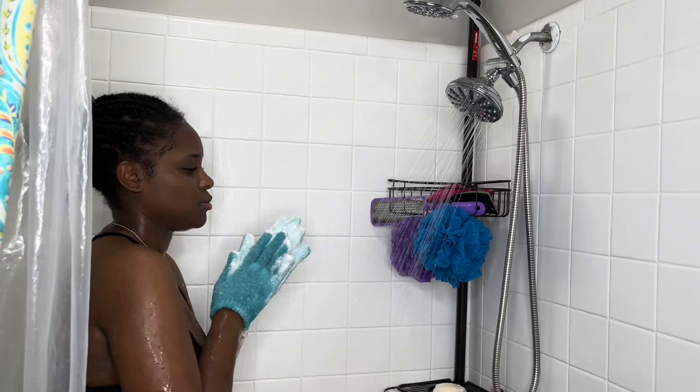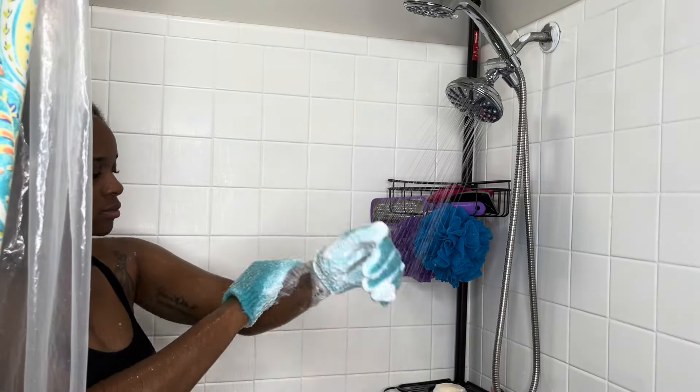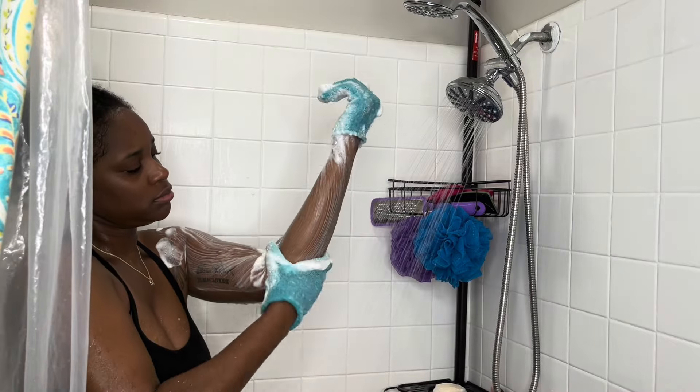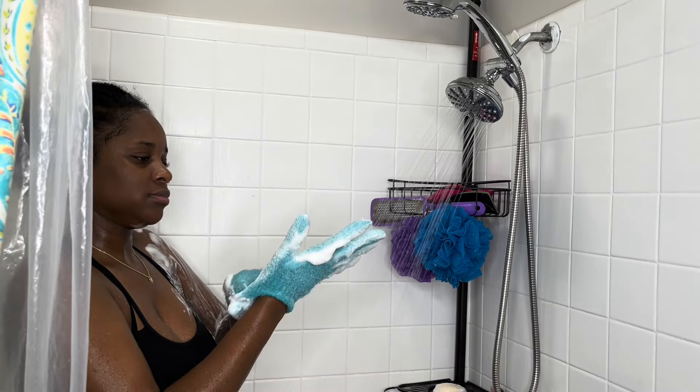Because I tend to have dry skin, especially on my legs, and I really haven't had that lately. I think that's due in part to exfoliating with these gloves every day as well as the lotion that I use. So I just take my body soap,